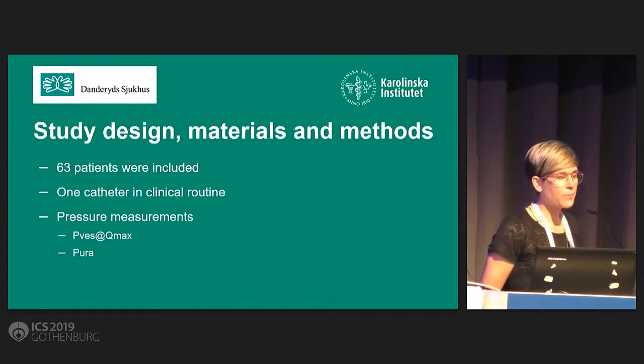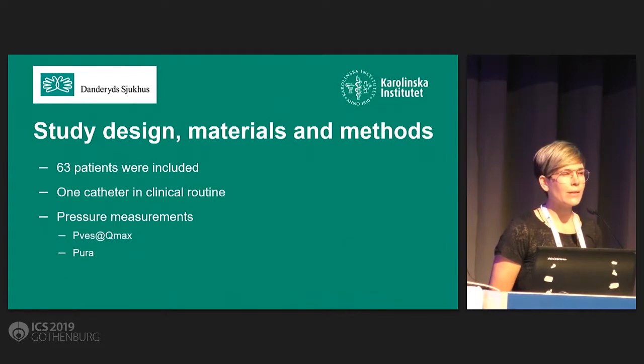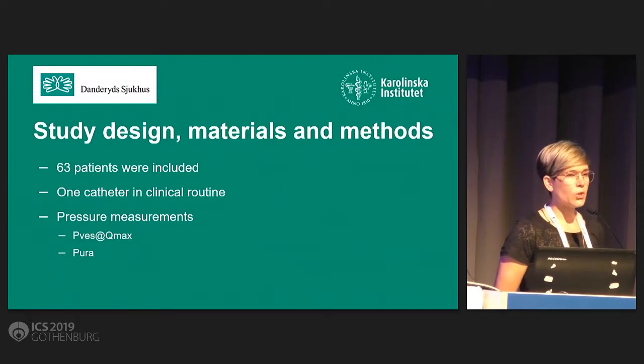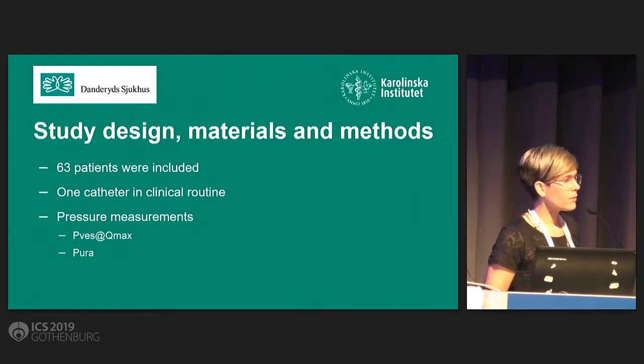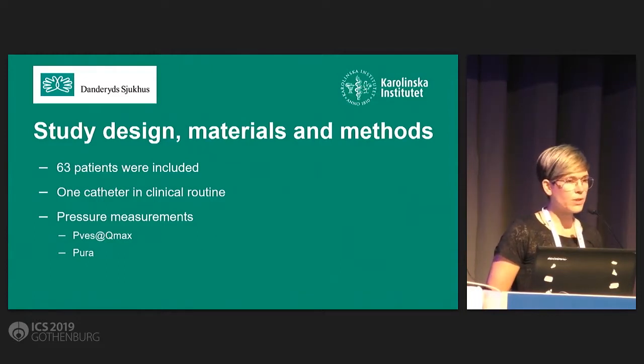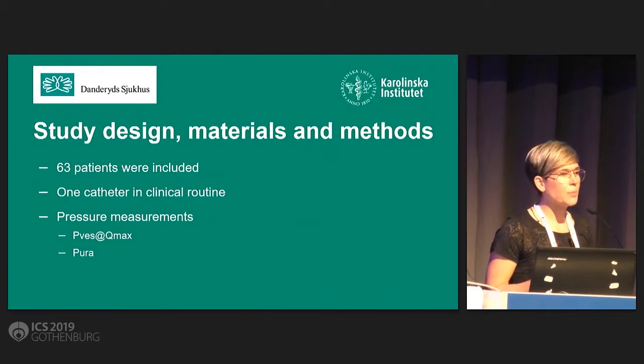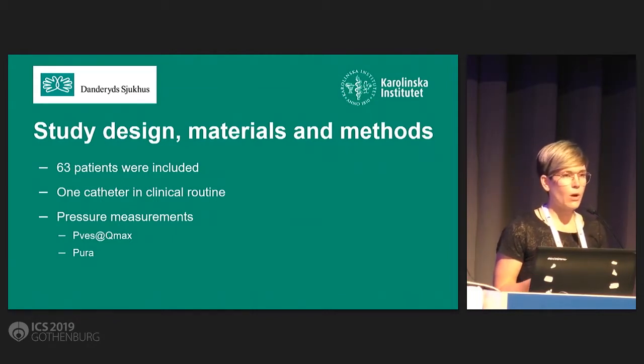We included 63 patients and we used one single catheter in clinical routine, where the fluid-filling channel first served as the bladder filler and then as the water pressure reader during micturition. The pressures we measured were vesical pressures during maximum flow during micturition, PVS at Q-max, and urethral pressures during urethral pressure profile studies, P-URA. For each patient, we obtained PVS at Q-max, P-URA, or both.